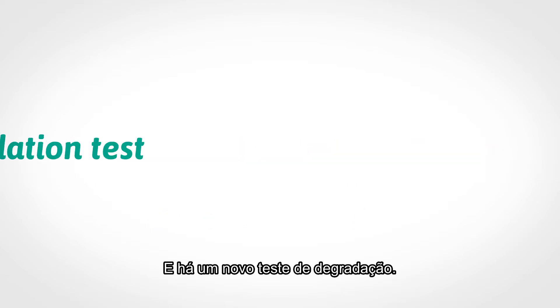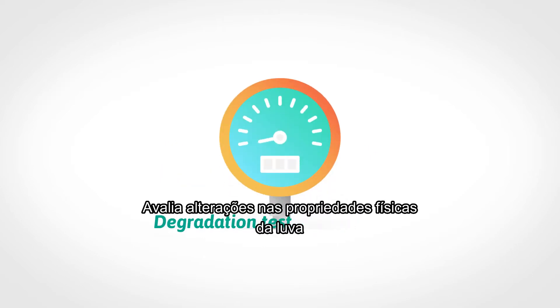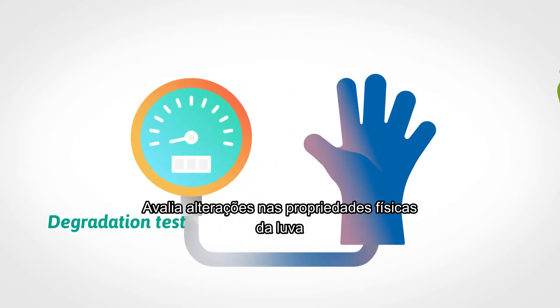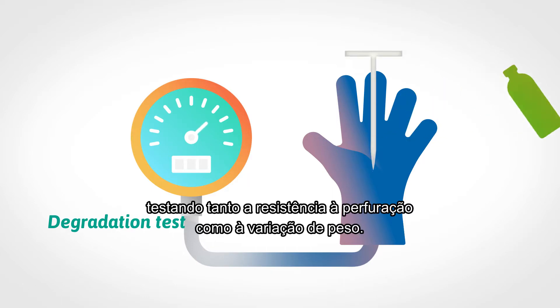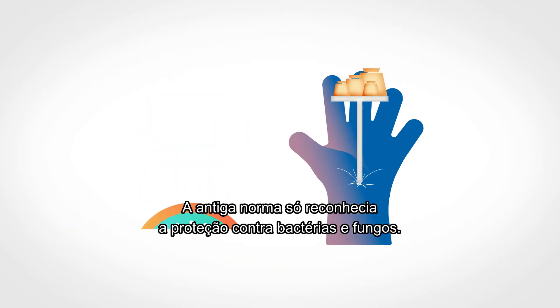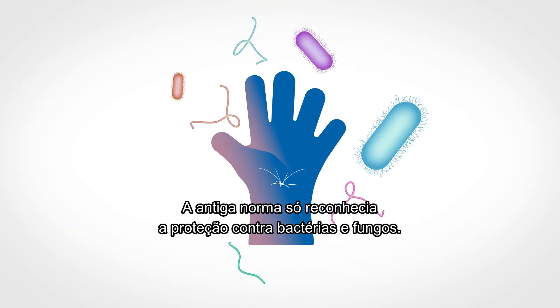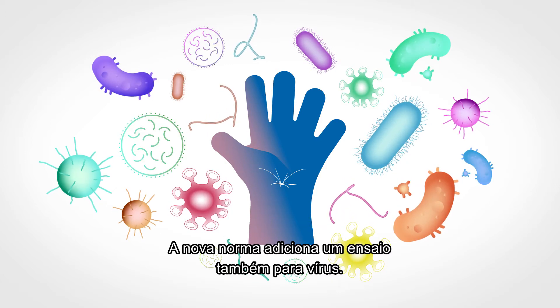There is also a brand new test for degradation. It measures changes in the glove's physical properties after exposure to a chemical, testing both puncture resistance and weight change. The old standard only recognized protection against bacteria and fungi, but the new standard adds a test for viruses as well.